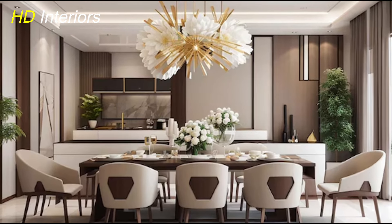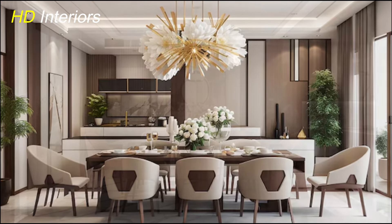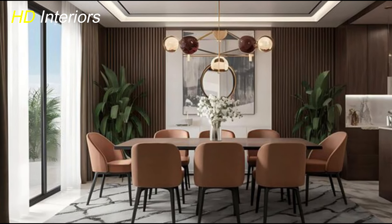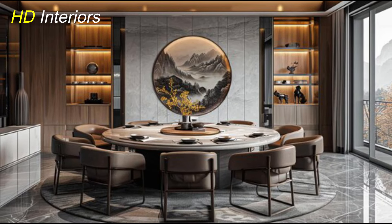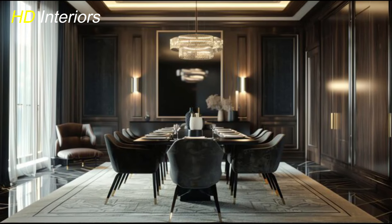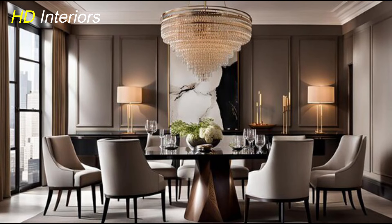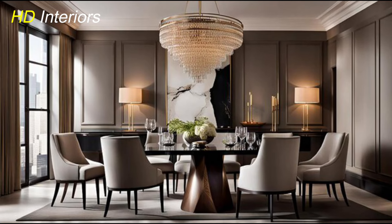Now let's talk about art. In a modern dining room, less is definitely more. The goal is to create a statement without overwhelming the space. Choose one or two pieces of abstract or minimalistic artwork that align with your color scheme and design. Large, bold artwork works well in modern dining rooms, especially placed on an empty wall where it can truly stand out. Think geometric shapes, soft color washes, or black and white prints. Avoid overcrowding the walls — one striking piece can bring the room to life and add a personal, thoughtfully curated touch.